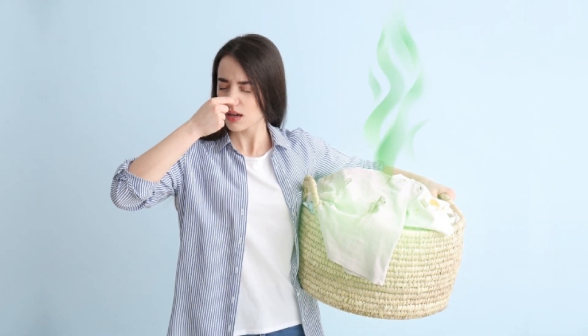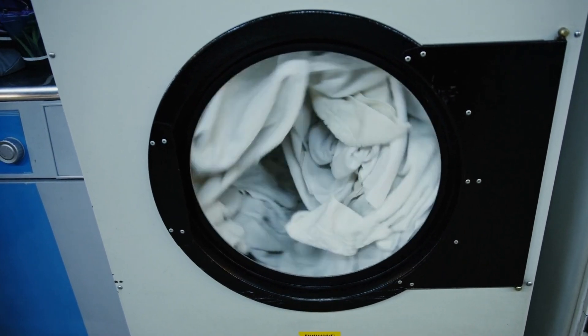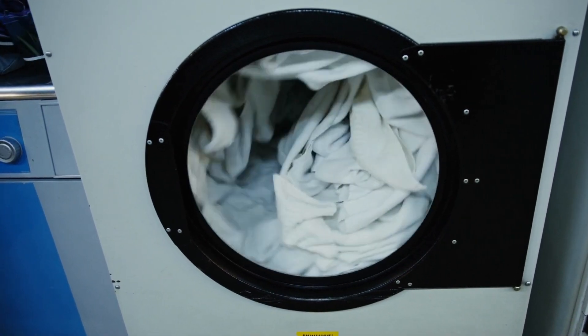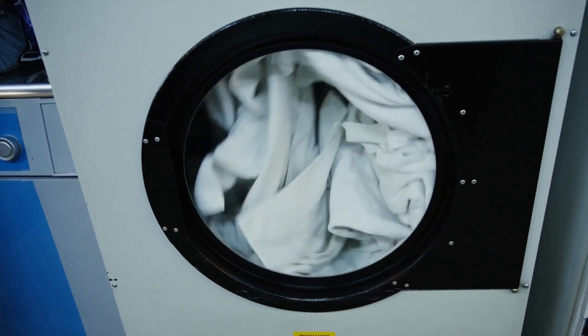Why your sheets smell musty after washing: when sheets smell bad, sometimes the washing machine is to blame. Clogged washer parts provide a breeding ground for bacteria, which can produce an unpleasant odor. This problem can be avoided by cleaning your washing machine on a regular basis.